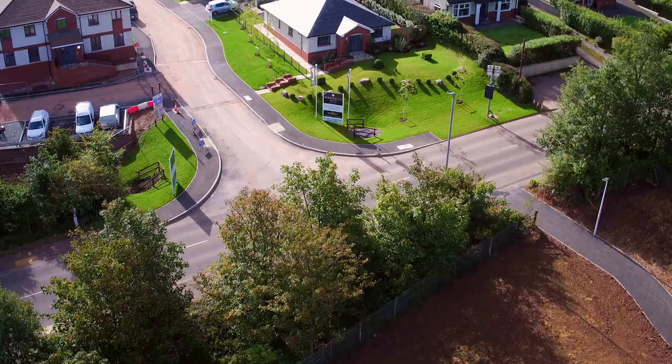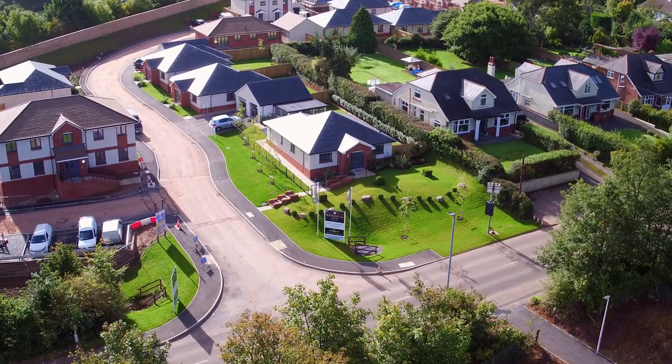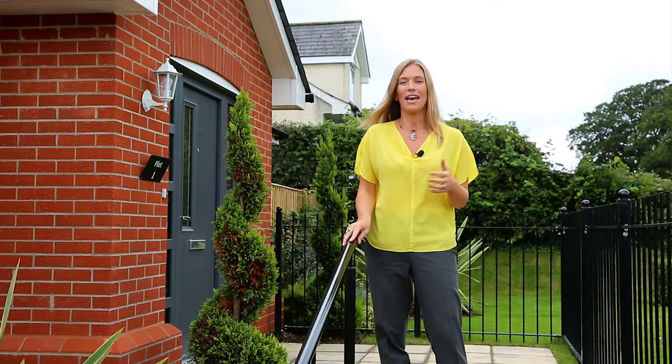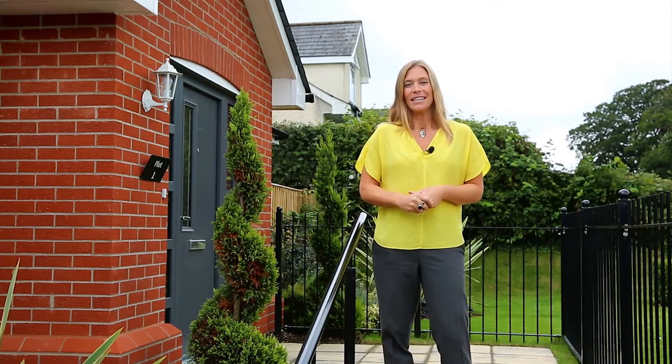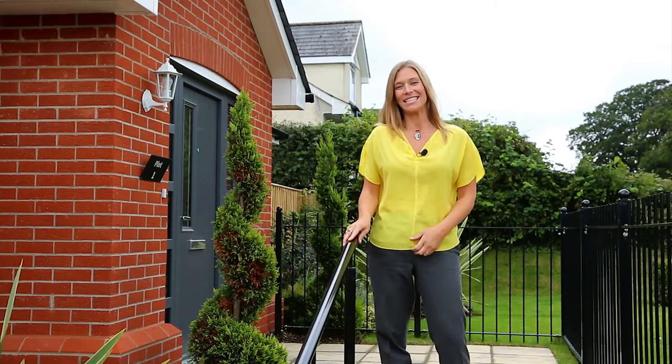It's a small development of just 35 properties, and having fewer homes per development means the developer can spend more time focusing on the detail of every single home, something they pride themselves on. 21 of the homes are bungalows, and it's the bungalows that we will be looking at today.